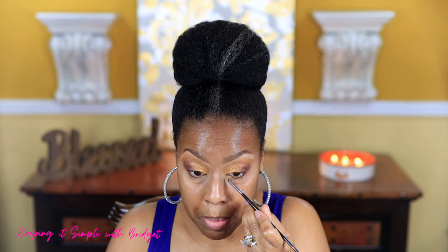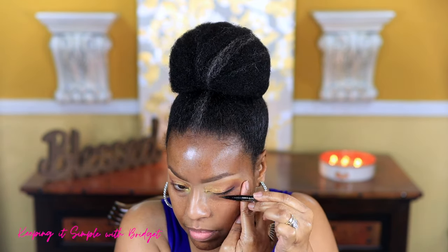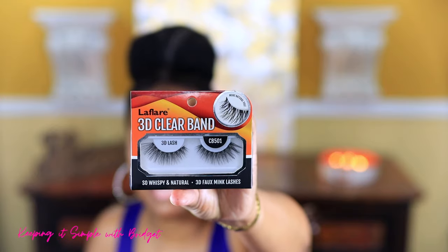For the inner eye I'm using this shade — also applying it with my fingers. It's so pretty. Sometimes you get caught up in buying the newest and greatest thing, but it's a real treat to go back and enjoy products you already have. I'm going back in to deepen up the crease a little more. On the lower lash line — especially the inner lower lash line — I'm building a little extra gold. I'll probably reapply after I get my concealer on. For my liquid eyeliner I'm using the Stila liquid eyeliner, and for lashes I'm using the LA Flare 3D clear band lashes.